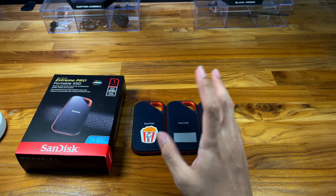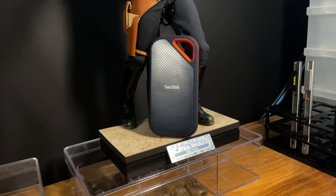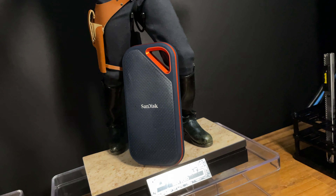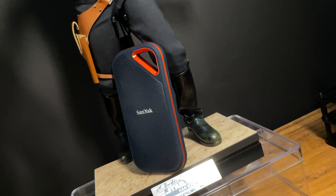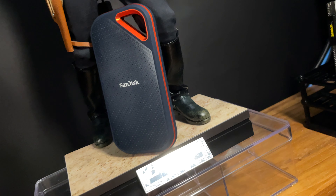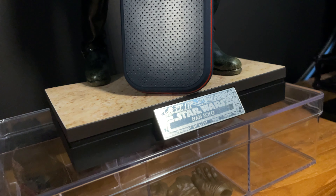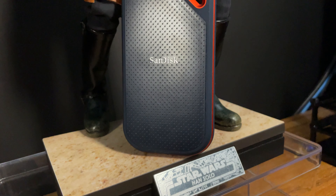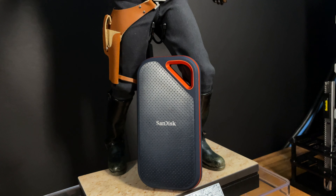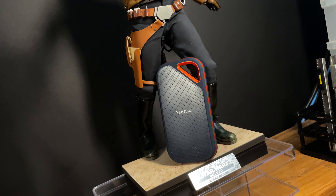I'll do a comparison with the T7 Touch in the next video. That one is good for fingerprint protection but not great for outdoor use, so this one has an advantage there. A full comparison will come in the future.